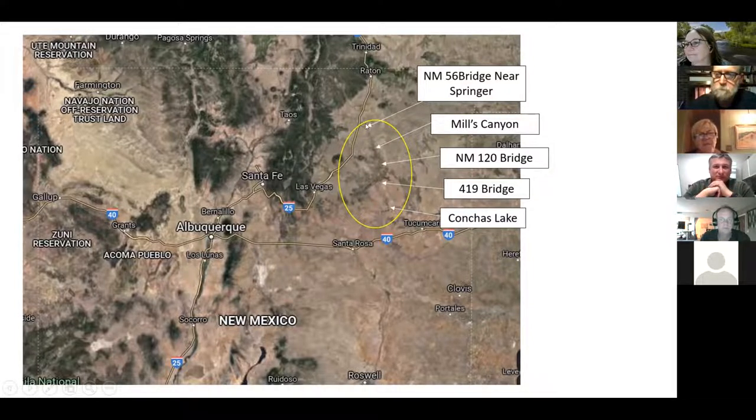How about the 56 bridge? The paved road goes right across the river there, and it looked pretty easy to get to the river. It looked like some private lands though and wasn't really a great drive-up-to-launch access.